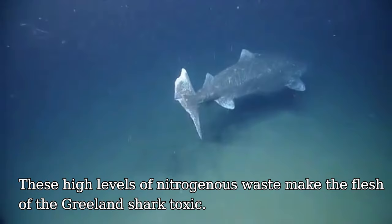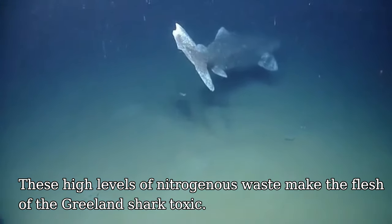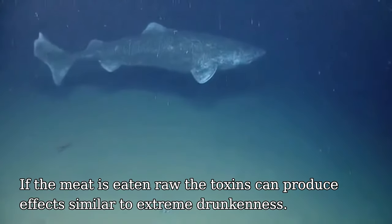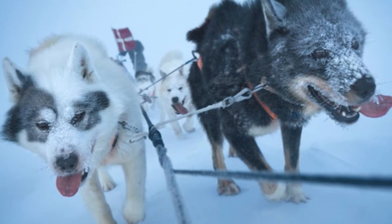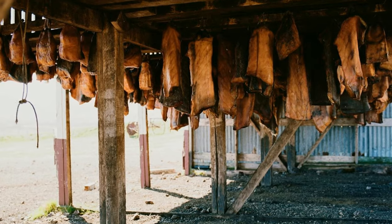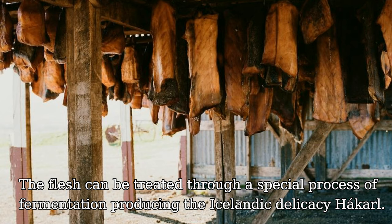These high levels of nitrogenous waste make the flesh of the Greenland shark toxic. If the meat is eaten raw, toxins can produce effects similar to extreme drunkenness. Occasionally, sled dogs that eat the flesh are unable to stand up because of this effect. The flesh can be treated through a special process of fermentation, producing the Icelandic delicacy, hákarl.